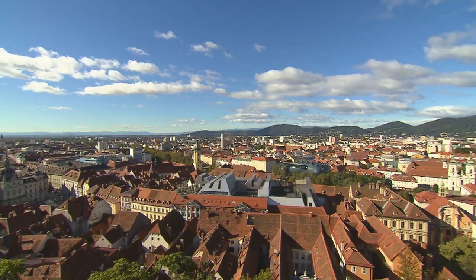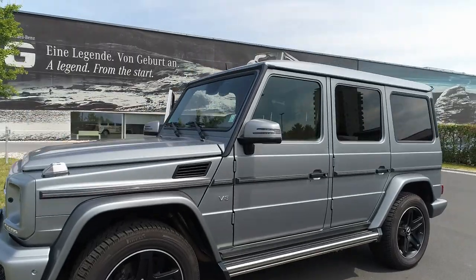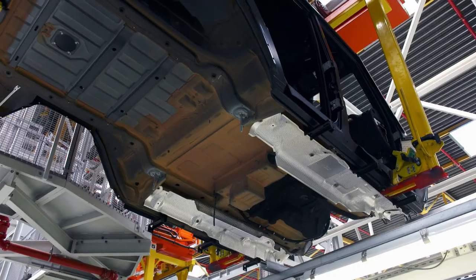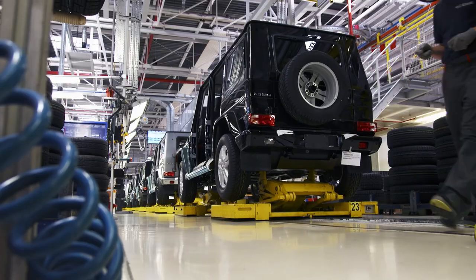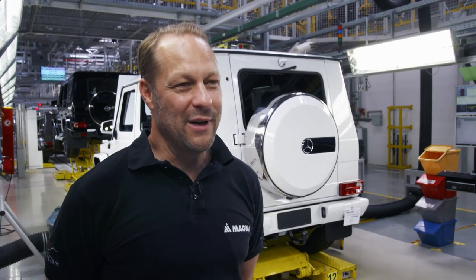Welcome to Graz, the second largest city in Austria and the home of the G-Class. That it's from Austria — that's the best feeling there could ever be. This is very, very unique. You can probably find one or two other places like this, but we will keep it that way because we're very proud that we build that special vehicle day by day with our own hands.